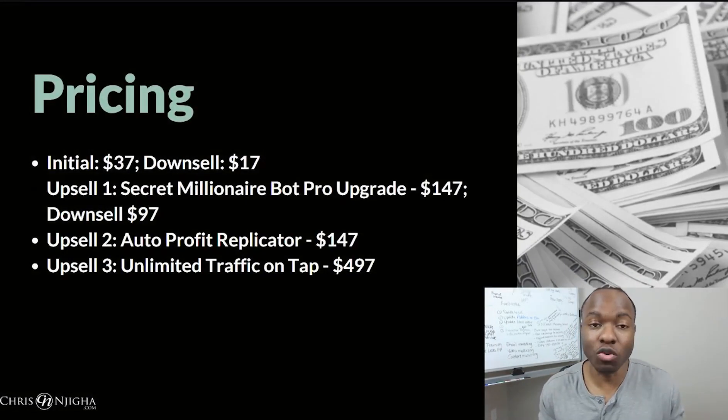In terms of pricing, if you do want to get started, they have an initial price of $37 on the sales page, and if you don't go with it, they will try to downsell you for $17. Once you do purchase it, the first upsell you'll see is the secret millionaire bot pro upgrade, which is $147. If you don't get that, they'll downsell you to $97. What exactly this upgrade is doesn't really say. Upsell number two is the auto profit replicator, which is going to somehow double or triple what you're already making — that's $147. And then upsell number three is unlimited traffic on tap, which is $497.